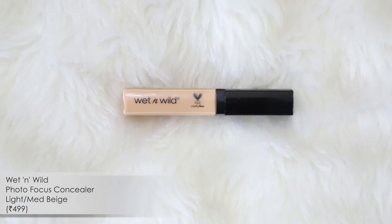The second product is something you've seen me do a wear test on — it's the Wet n Wild Photo Focus Concealer. When I did that wear test I also tried the foundation, and I didn't love the foundation, so it didn't make the cut. But this concealer is absolutely gorgeous. I wear it in the shade Light to Medium Beige. I'll link all ten recommended products with shades mentioned down below.